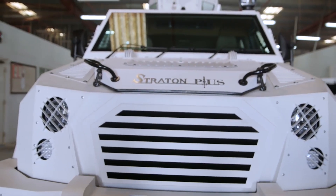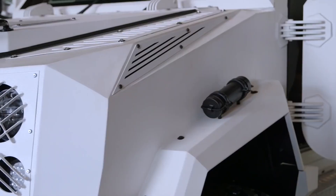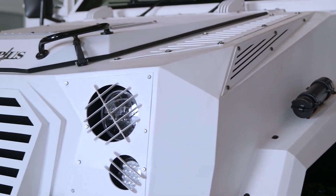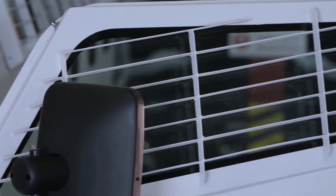Today we will talk about two Requests for Information issued by the Indian Army, with RFI links in the description. Both RFIs are for a Protected Mobility Vehicle, PMV.